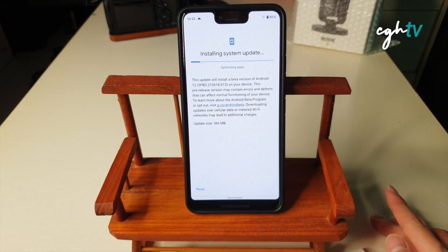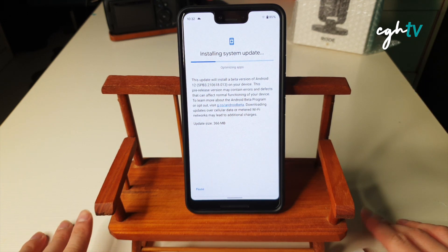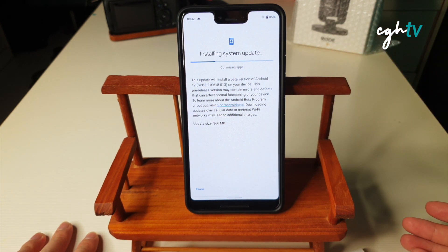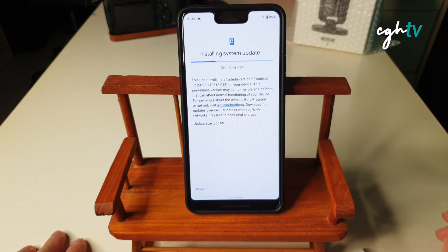In the future there will be a Google Pixel 6 Pro, or maybe a 6 XL. I would look forward to getting that phone. According to leaks, maybe it's like 5 years of software updates, and also an even better improved camera. I think it's time for the Google Pixel 3 XL to have an update in terms of camera hardware, as it has been using the same sensor for many years already. It's time for them to change.